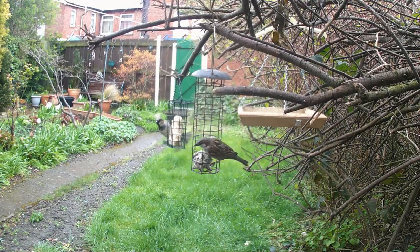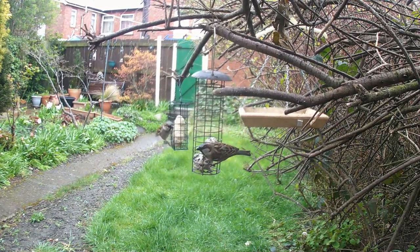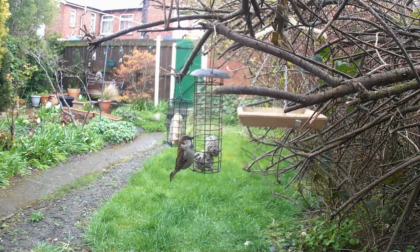Hello and welcome to our video on how to attract garden birds. Watching birds flutter and chirp in your garden can be a delightful experience, and in this video we will share with you five tips on how to make your garden a welcoming habitat for these feathered friends.